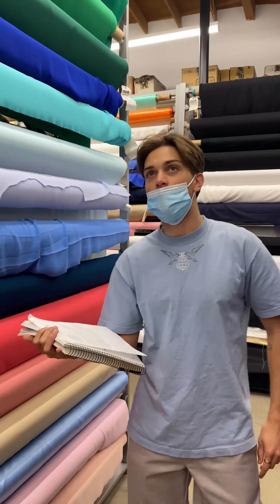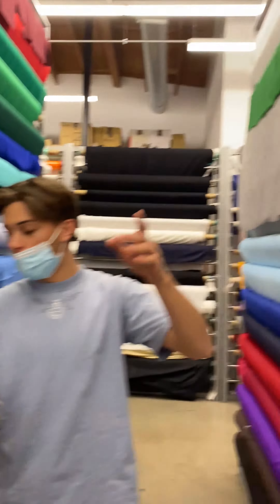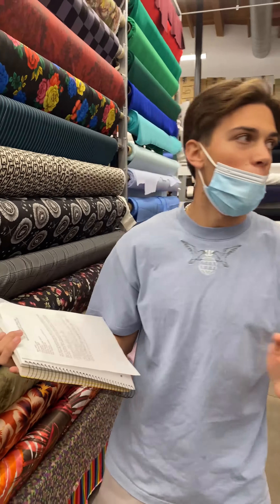Here we are at 1726 West Pico Boulevard in sunny Los Angeles, California at Mood Fabrics. As you can see, its decor is brick walls, wood roofs — it's kind of like a modern warehouse for fabrics.